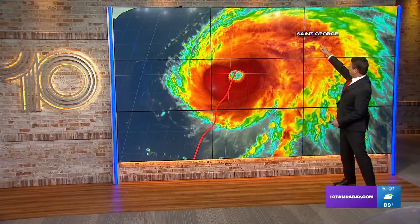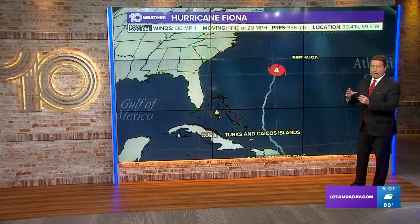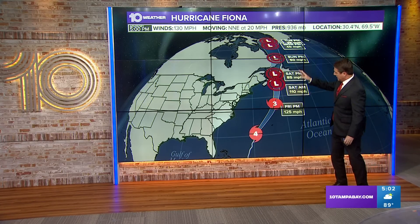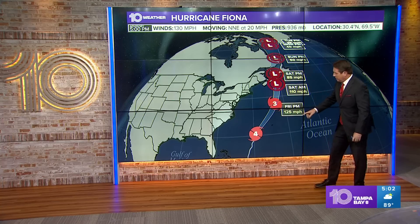You can see St. George right there — that's Bermuda. There's obviously a big eye on this thing, a big strong storm. The modeling is in pretty good agreement and takes it all the way up to Canada.